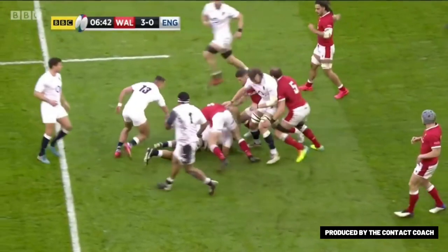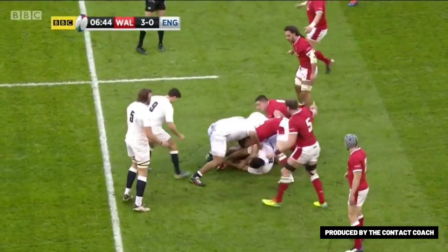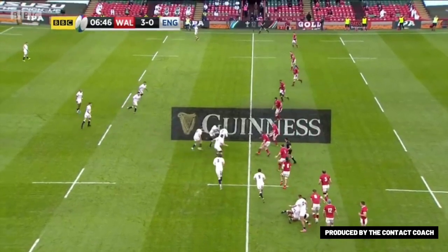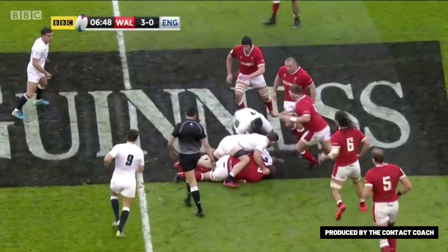I like this clip because it's still early in the game and it just shows you what England are trying to do. I want to draw your attention to the two forwards in the midfield and the playmaker out the back — that's just a second layer of attack, which is going to be really important as we go through this video.